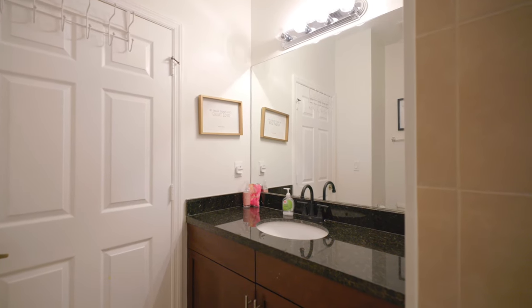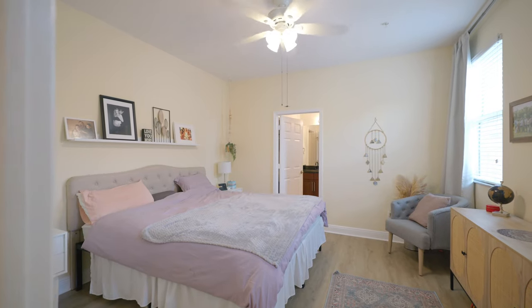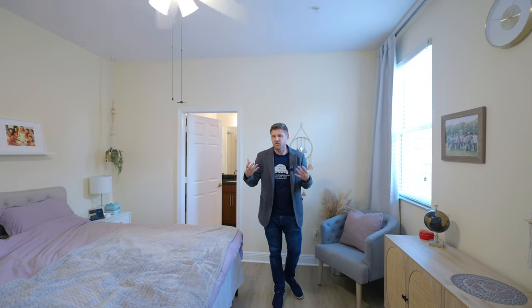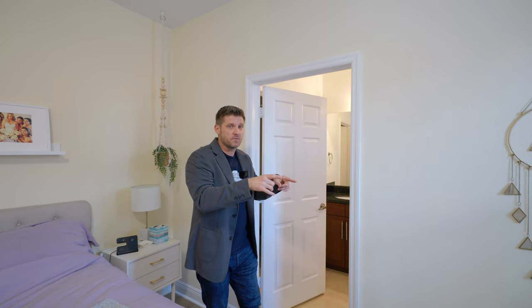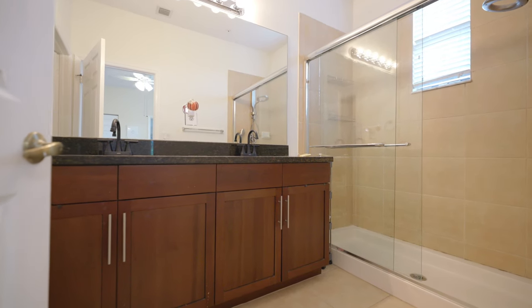Across that bedroom you have a second bathroom. And then behind me you have the primary bedroom. The location of this primary bedroom is key — it's upstairs and in the corner, so it's really good for privacy and peace and quiet, which we all need sometimes. It also has a walk-in closet and a view of the courtyard as well. And your primary bathroom has two vanities and a walk-in shower.